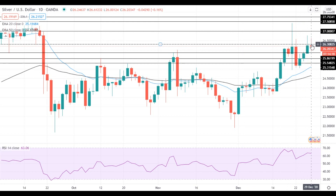If Silver settles above this level, it will gain upside momentum and head towards the next resistance at $27. A move above $27 will open the way to the test of the resistance at 27.50.